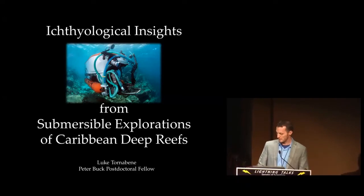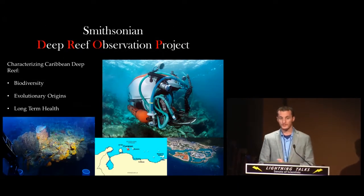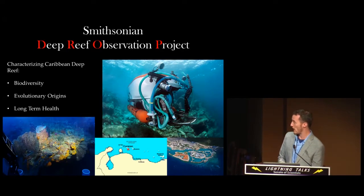My name is Luke Tornabeni. I'm a postdoc in vertebrate zoology and today I'll be talking about a project that I've been fortunate to be involved in over the last year or so, called the Deep Reef Observation Project, or DROP for short.